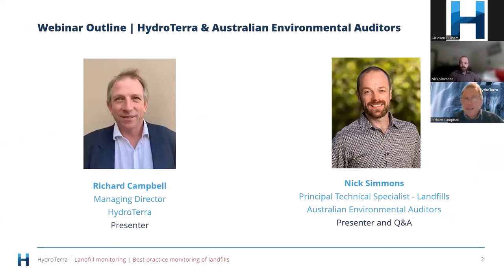A little bit about our guest speaker today, Nick Simmons. Prior to his current role, Nick was EPA's principal environmental expert for landfills in Victoria and he filled that role for several years. Since then he's entered the private sector and is now principal technical specialist and auditor assistant with Australian Environmental Auditors. Welcome to you today, Nick, and thanks very much for participating.